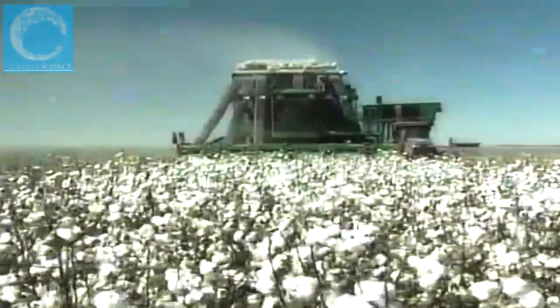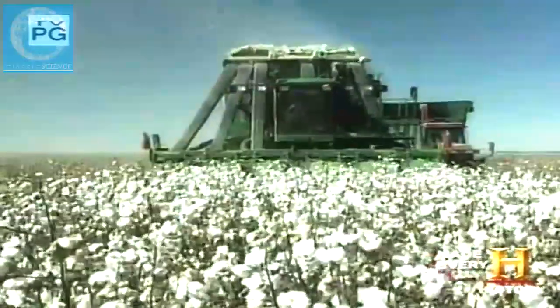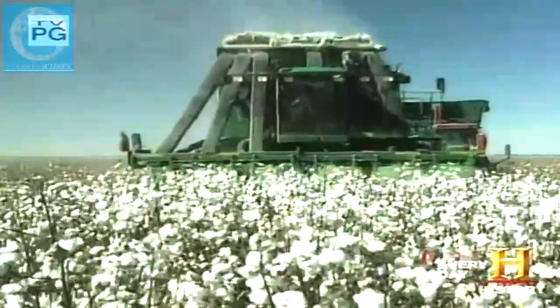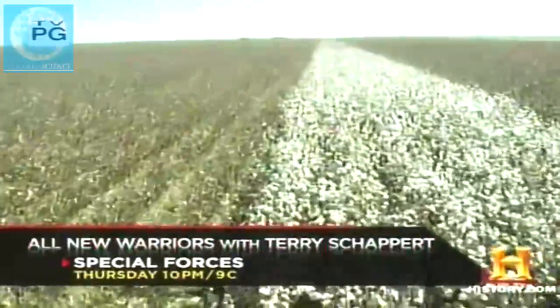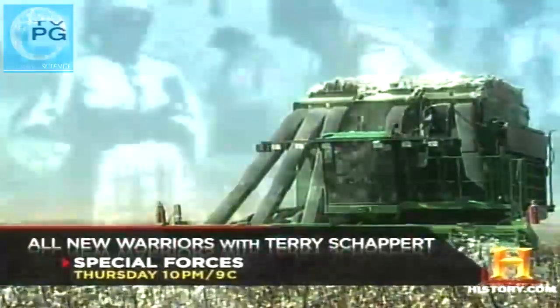Mechanization of the grain harvest was a natural progression of improved tools replacing human hand labor — but could technology develop a machine that simulated a human hand in the cotton fields? This modern cotton picker resembles a giant bug eating its way through a sea of white. It can harvest enough cotton in 10 hours to produce 20,000 shirts.